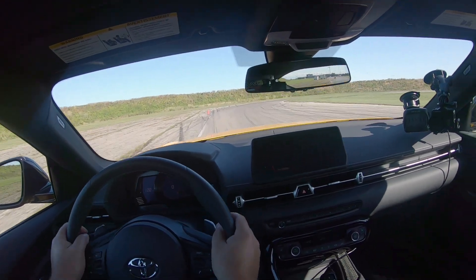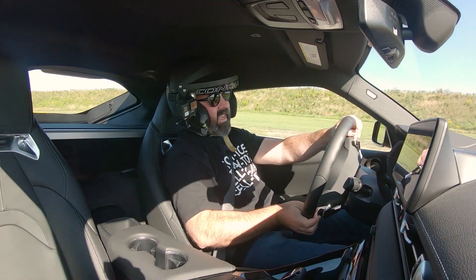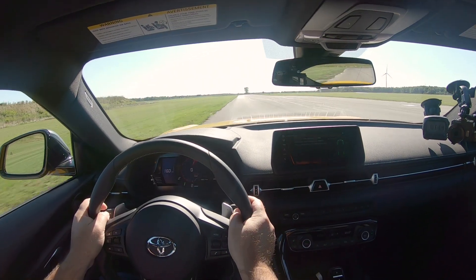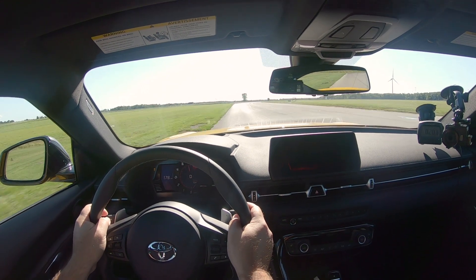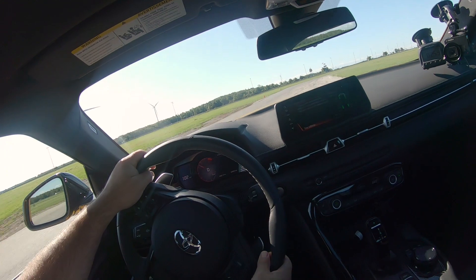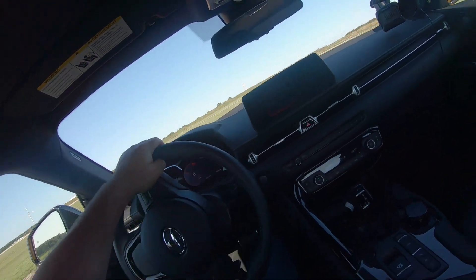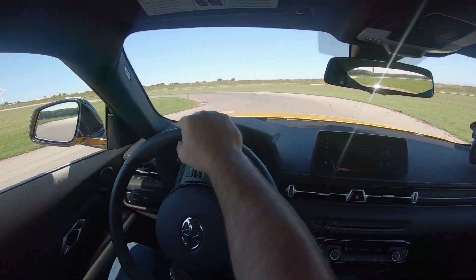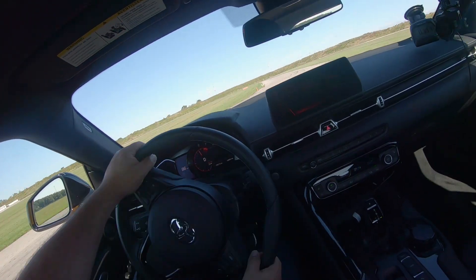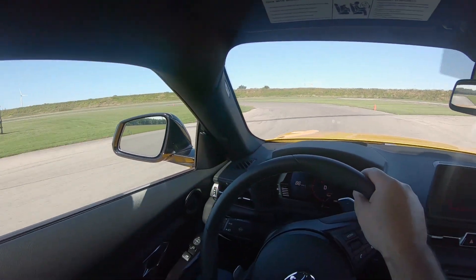Hard on the brakes into Turn 1, braking a little earlier to try to get it balanced — still sliding a little bit there but not too badly. Ultimately we are on a 320 treadwear tire here so we are going to be playing that traction game a little bit, and that's okay. That's what you expect out of a true street car — it's not a race car on a race tire. So I have to be prepared for the fact that it's going to slide a little bit.